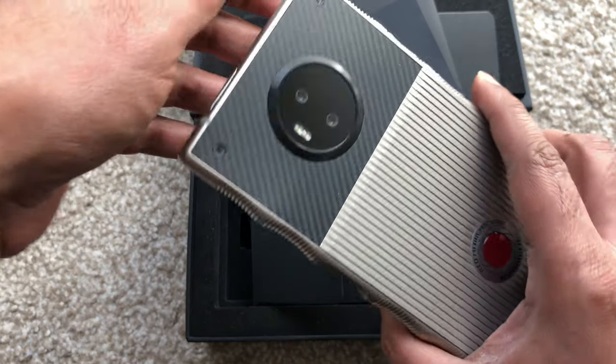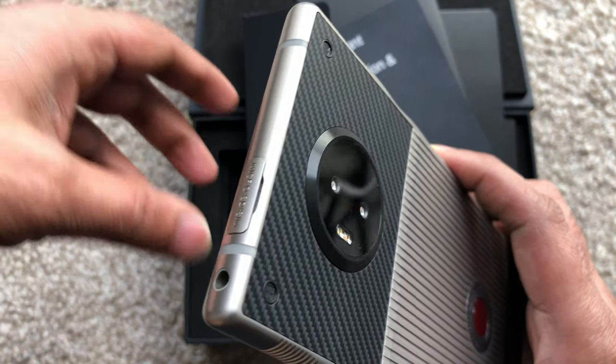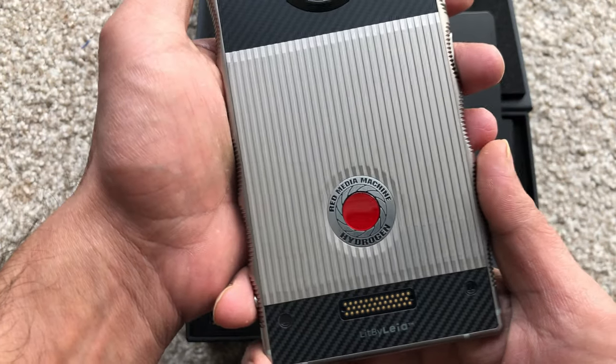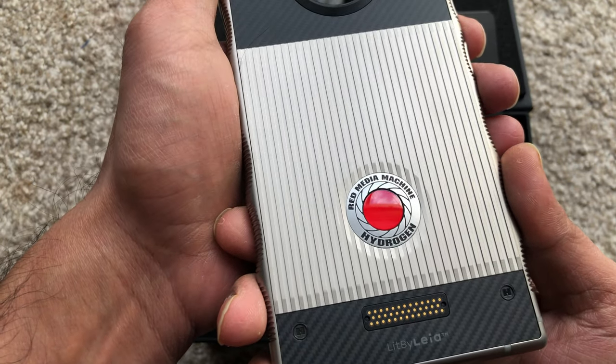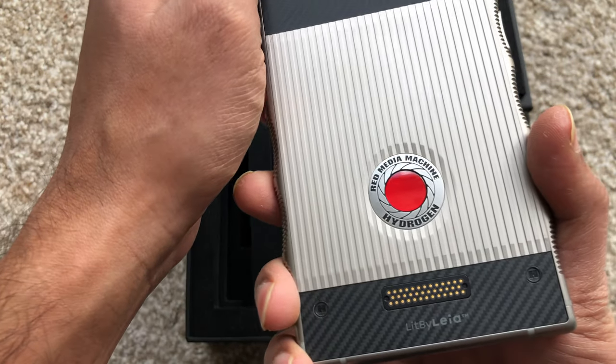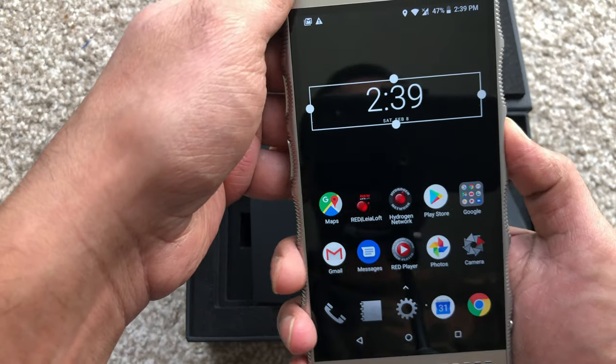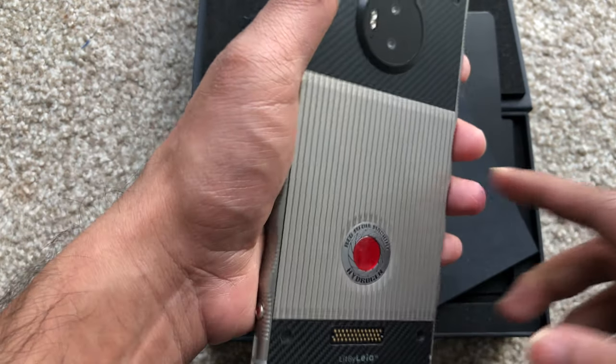Overall the phone looks really good, and I hope RED continues to support this phone. I wish you guys get one as well — see you guys, have a good one, bye bye!